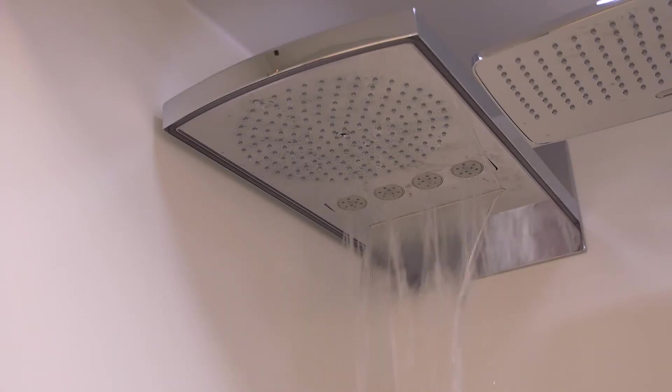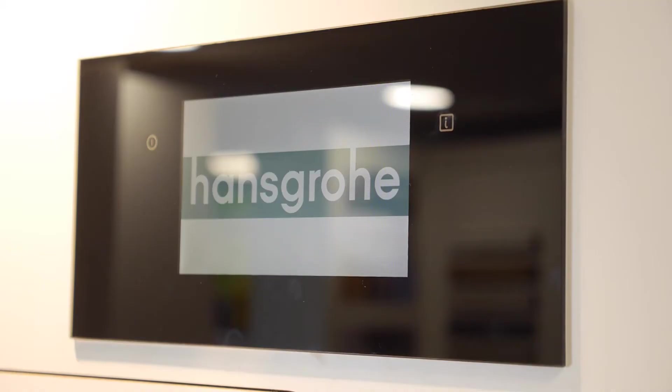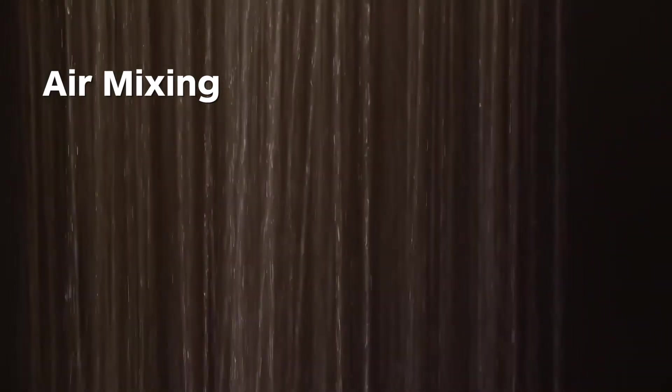We then turn on all the side jets, massage jet and waterfall. We're now using 28 litres per minute. Based on the average tank size you would probably have about six minutes before it goes cold, but with clever technology such as the Hansgrohe shower with its Rain Dance feature, we can start air mixing so that the water droplets are larger. The water lands more gently and you feel like you're getting more water on you with the same flow rate.